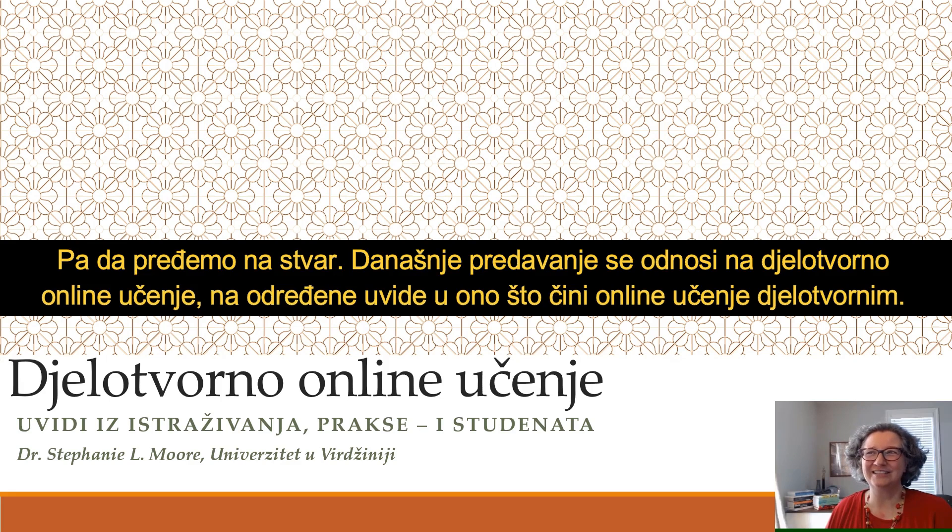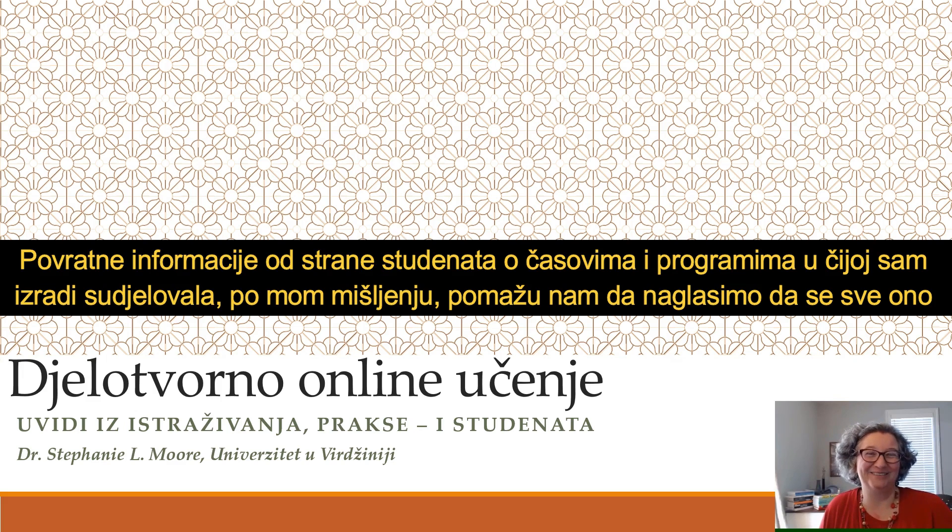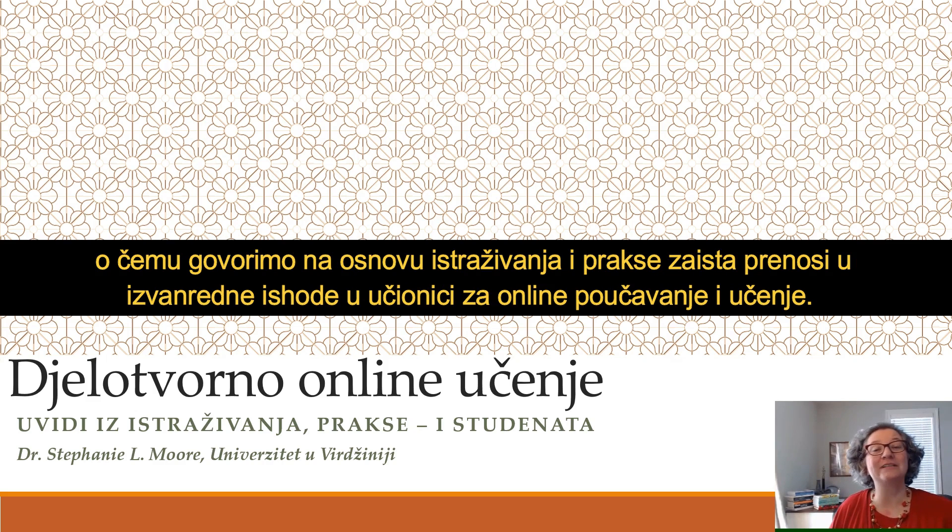This talk today is on effective online learning — what are some insights of what makes for effective online learning? I'm going to draw really from research, practice, and students. Student feedback on the classes and programs that I've helped build over time help highlight that what we talk about from research and practice really does translate to great outcomes in the online learning classroom.